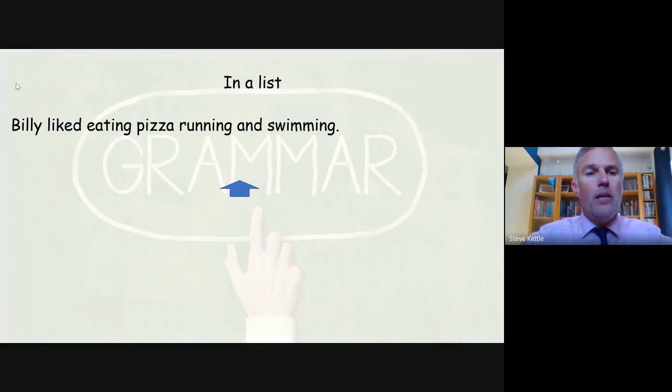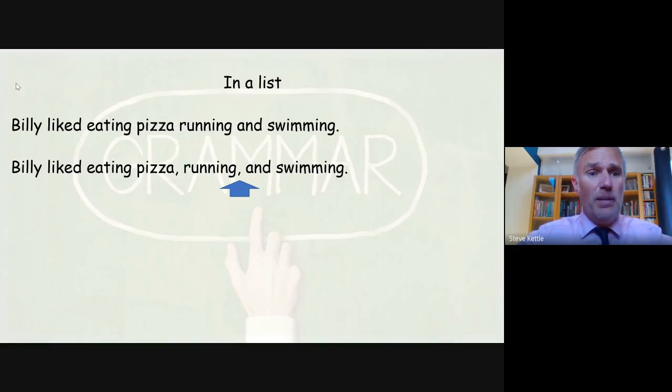First of all then, let's have a look at commas used in a list. Billy likes eating pizza, running and swimming. I think we need some commas to slow him down and break him up a little bit here: Billy likes eating pizza, running, and swimming.